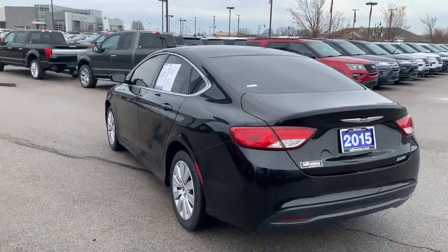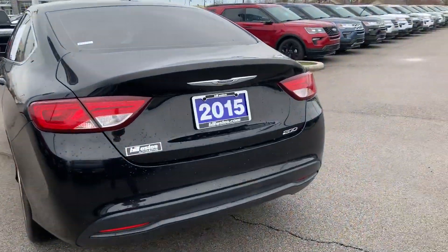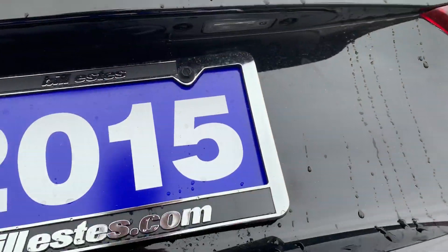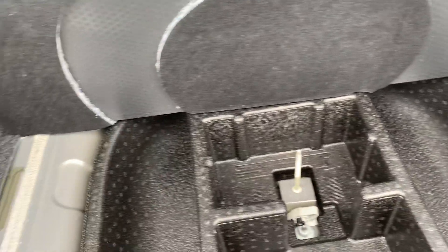Starting in the back here, it does have a very nice sleek look to it. Chrysler 200 badging. Taking a look in the trunk here — tons of space as you can see. You will have your tool space underneath here as well.